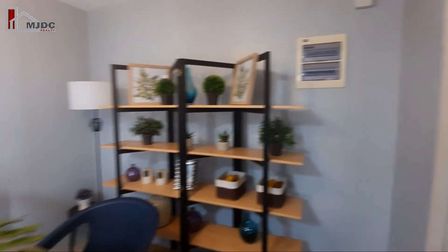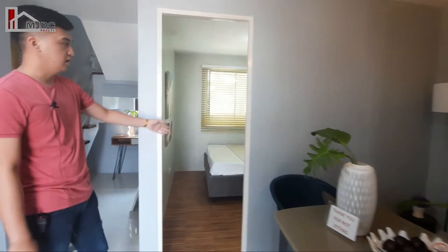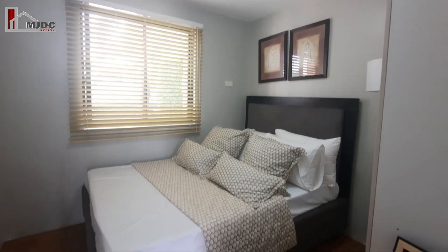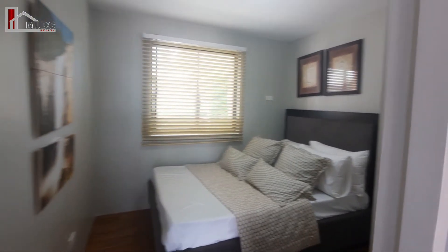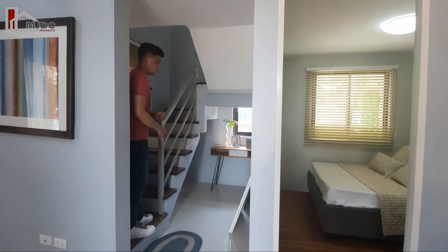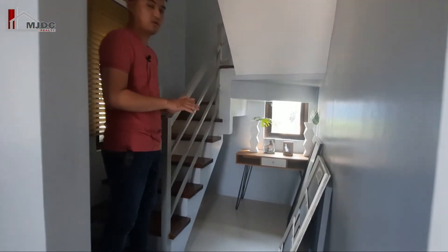With tiles na rin po. And kung may mga relatives naman po tayo na hindi na kayang umakyat, meron po tayong bedroom sa baba. With sliding windows na rin po for proper ventilation. And we also have extra space po dito for your storage, or pwede po natin ilagay yung computer natin dito para magwork.